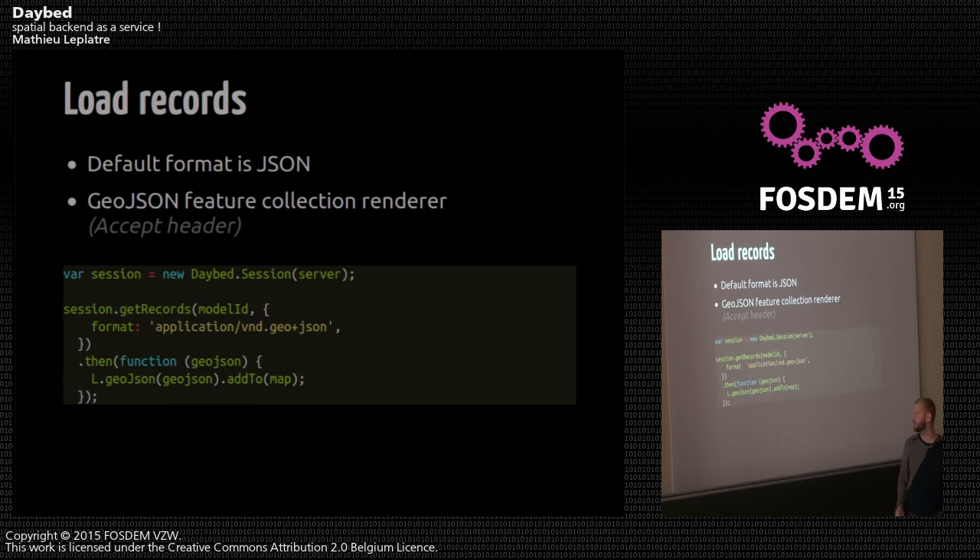To get the records, by default it returns basic JSON. If you want GeoJSON, you provide a content-type header with the GeoJSON MIME type. You get the records back, the promise returns the GeoJSON, and using Leaflet you put the GeoJSON on the map. I use Leaflet here because it has a very short syntax and initialization — but of course it's agnostic; you can use whatever you want, like OpenLayers 3.